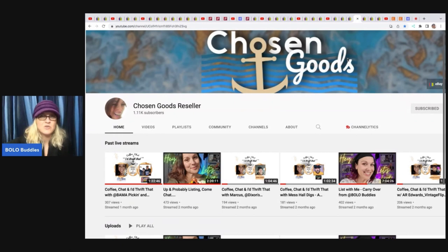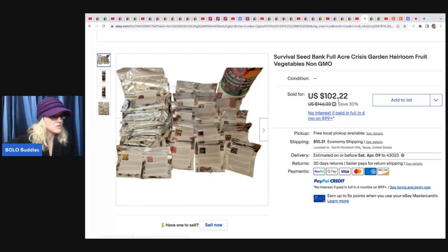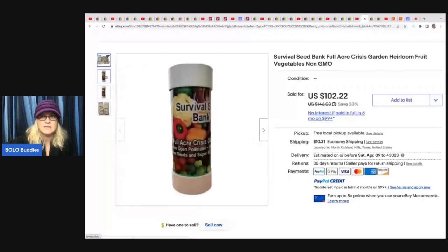We have Chosen Goods reseller Carissa. She has a YouTube channel and a live show called Coffee Chat where she interviews different resellers. She's taking a break for some medical stuff but will be back — definitely subscribe and hit that bell. The first item she sold is this Survival Seed Bank. She got these free from her dad and what a bolo — $102.22 plus shipping. I've never seen anything like it; they must be sealed in a way that protects them and the shelf life must be really long. If anyone knows about that, let me know in the comments.